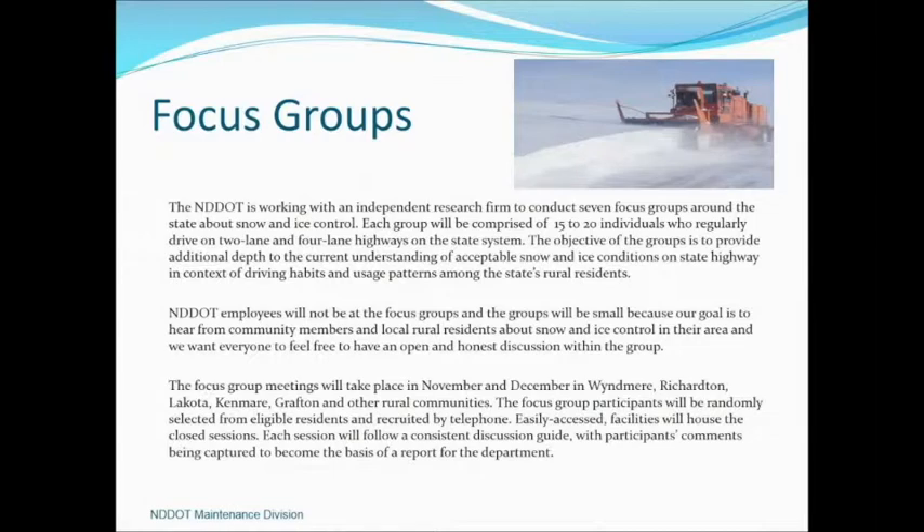As we put our report together for the legislature and briefed our director, he asked us to go out and do focus groups. We hired a communication company to get feedback from a selected group of individuals with no DOT involvement. Results showed they were generally pleased with DOT performance, admitted they take road maintenance for granted and don't understand how we operate or how it's funded, felt a tax on fuel is acceptable as a funding source, and validated that our hours of service were adequate.